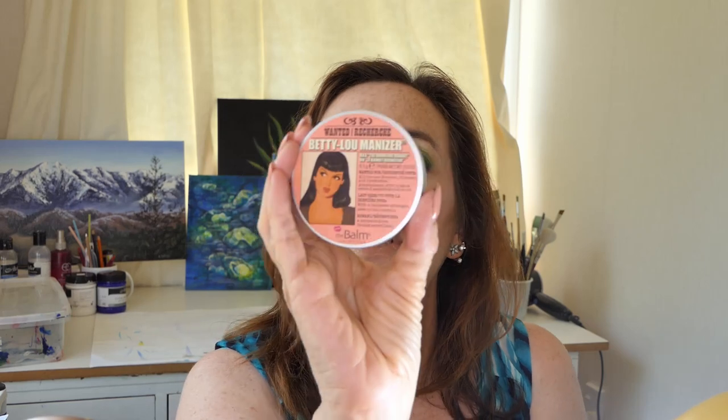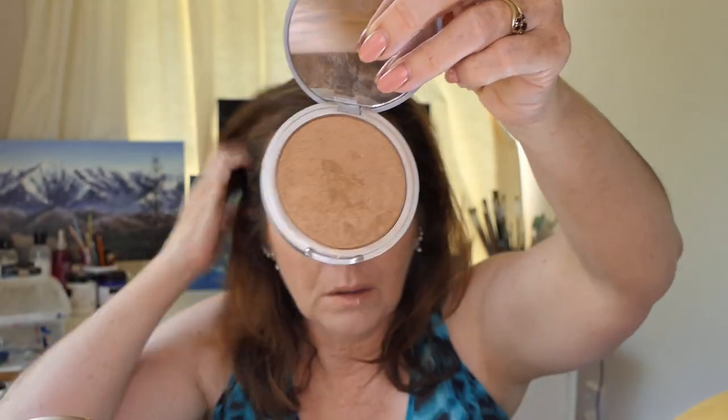I picked my Betty Lou Manizer bronzer from The Balm. It's spring here, so when I started using it it hadn't been that warm and I don't have a lot of color on my face — I found it was just a bit too dark. I think this would be good for summer. What I was doing is putting this one on here, then a little bit around here, and going into my Wet and Wild one — In Particular To Brazil — and buffing out the rest of my face. That combination worked really well.